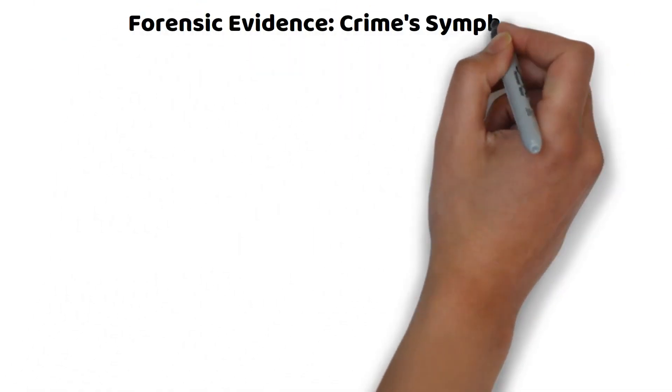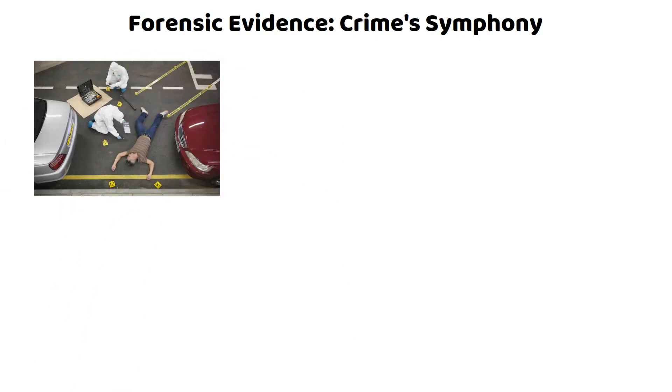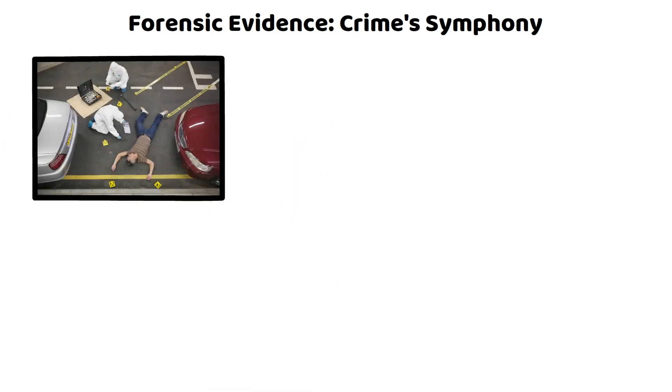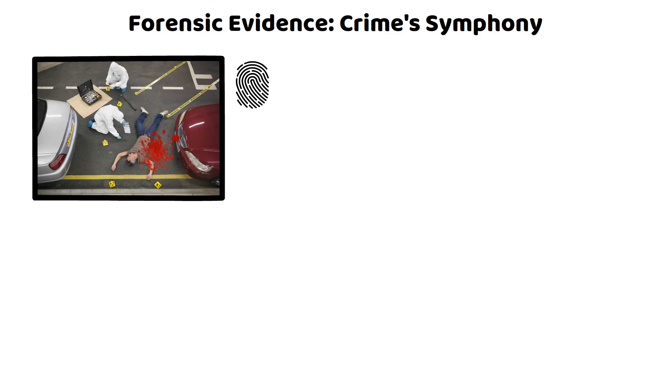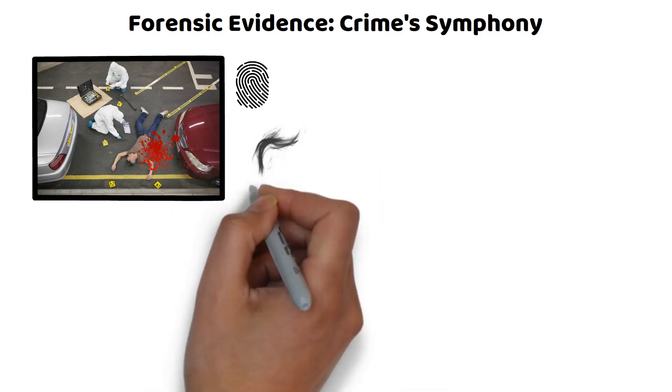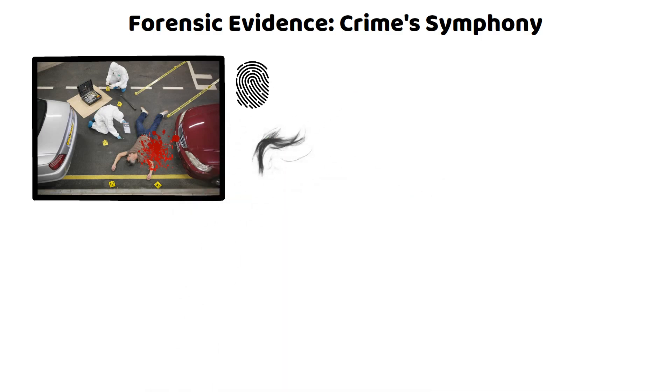Imagine a crime scene as a stage. Each type of physical evidence plays a crucial role. From fingerprints whispering tales of contact to bloodstains narrating violent encounters, each piece holds a part of the story. Fibers and hairs are like the supporting actors, often overlooked but vital in linking suspects to the scene.